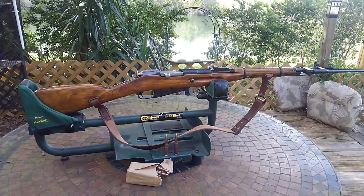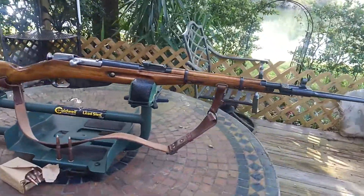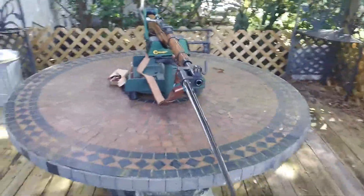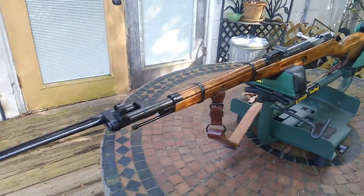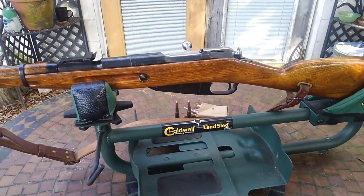Well, this is one of my newest. It's a Mosin-Nagant, 1946. It's a beautiful shape. Couldn't believe I found it like this. Couldn't believe what I paid for it.